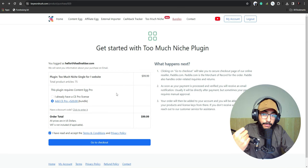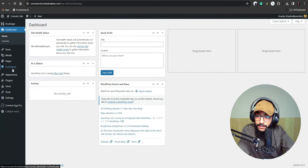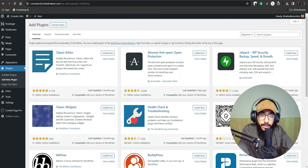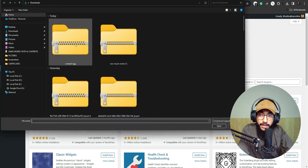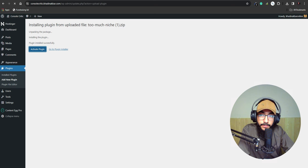There's also an option to get Content Egg, which automates affiliate links — it automatically puts your affiliate links into the article so you don't have to do anything. I'd recommend getting it. I already have it along with multiple TooMuchNiche licenses.